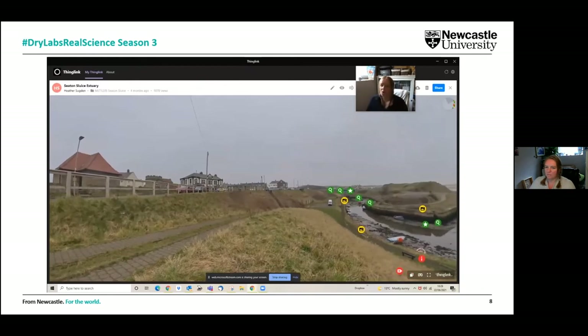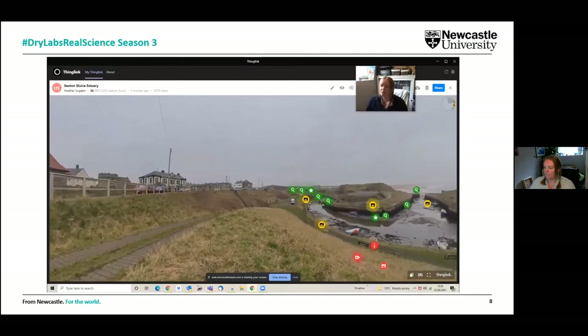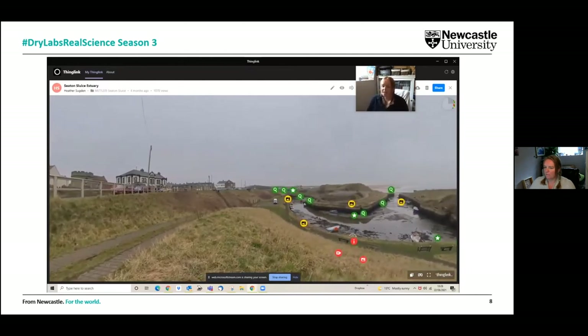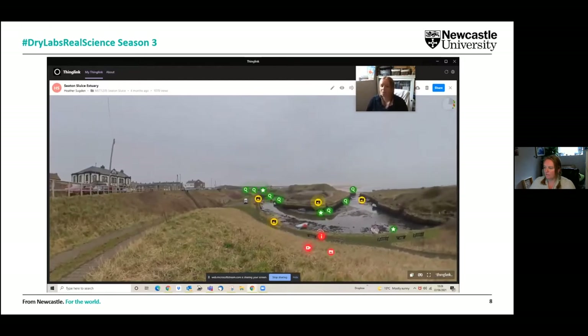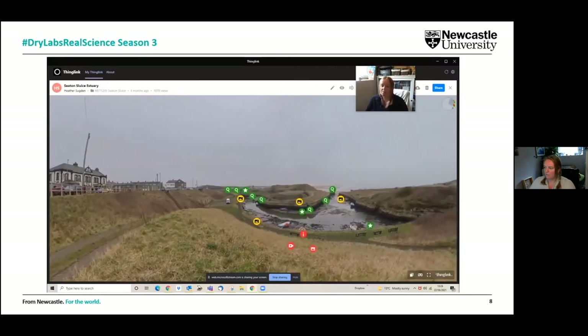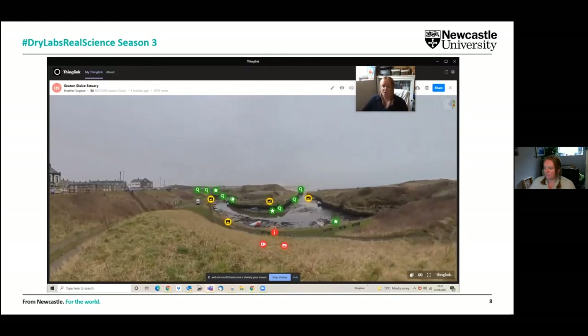In addition to the rocky shore, we explored other habitats across the northeast region — these are linked to practicals we would normally do with our students. We also have a look at salt marshes and sand dunes. The estuarine environment gives an overview of the estuary, with an introductory video on the red tags about the practical session and activities, information shots on yellow tags, and green tags taking us through to the different parts of that estuarine environment.